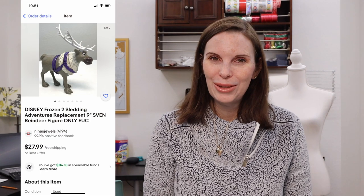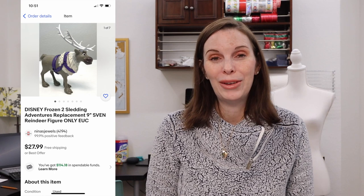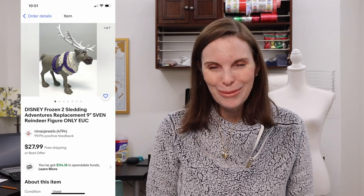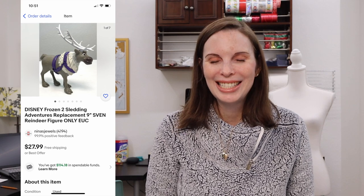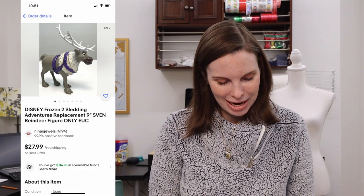Next up was a Disney Frozen 2 Sledding Adventures replacement 9-inch Sven reindeer figure. We found this in the Goodwill bins when we were playing Ben's Bingo, paid $1.18 for it, and it sold very quickly for $22.38 on offer to buyer.